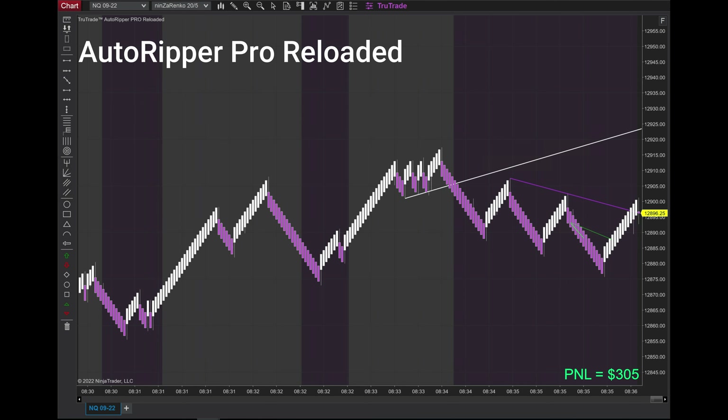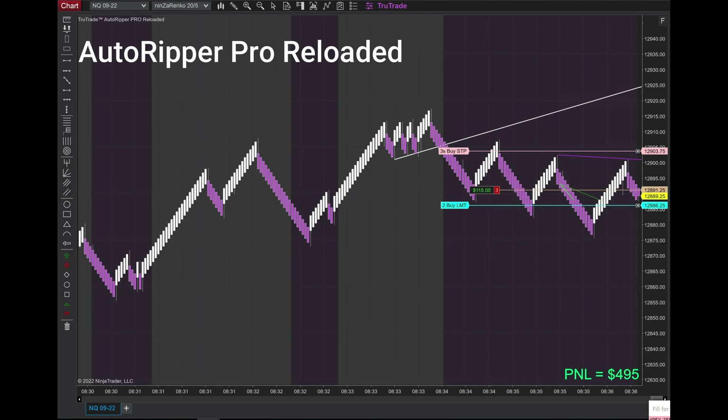Much better morning today — got lots of good sleep so I'm back to my usual self and ready to trade. Right here DRAM is going to engage. We're up $4.95 and you'll see the P&L go negative briefly.